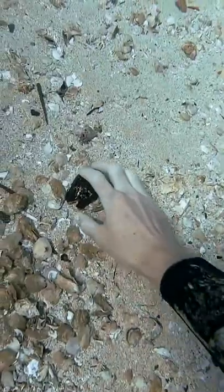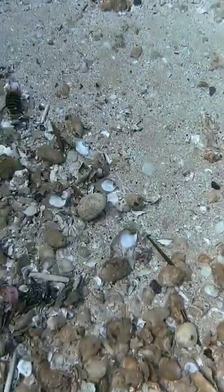Alright, enough horsing around, I gotta pick up some trash. First I found this shell that was definitely living, so I left it there.